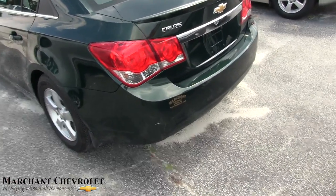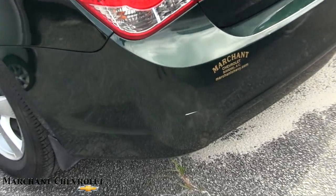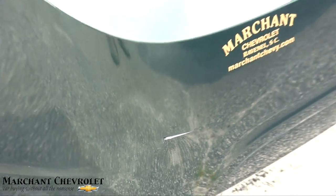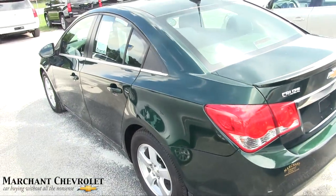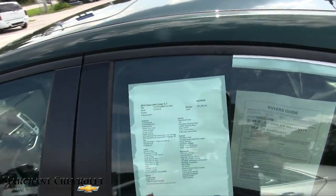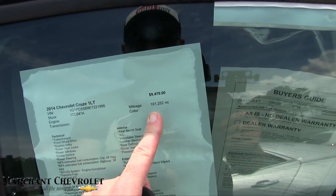I do see one more little imperfection — there's a little gash in the bumper back there. Again, that's why I do these walkarounds, folks — to point things out to you. But we will definitely fix that.